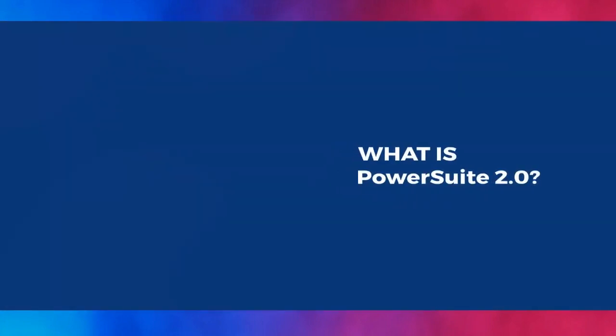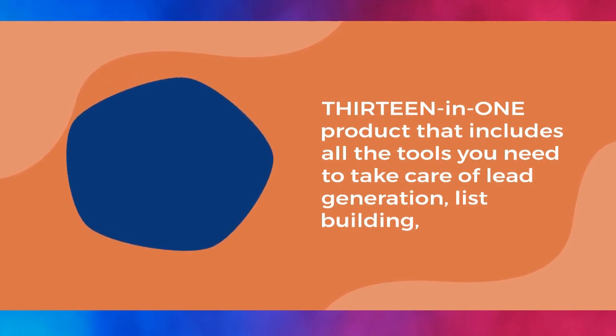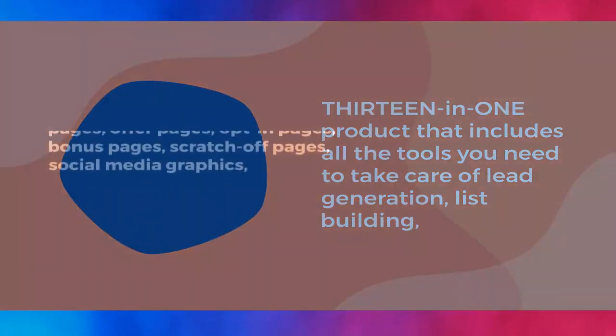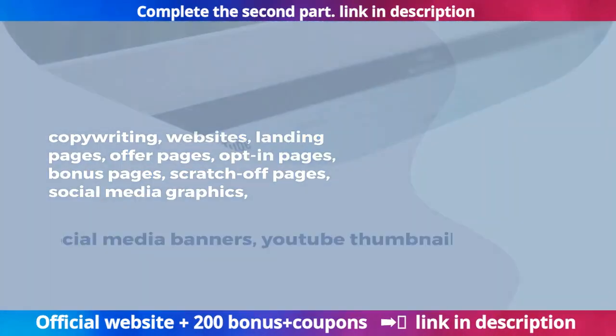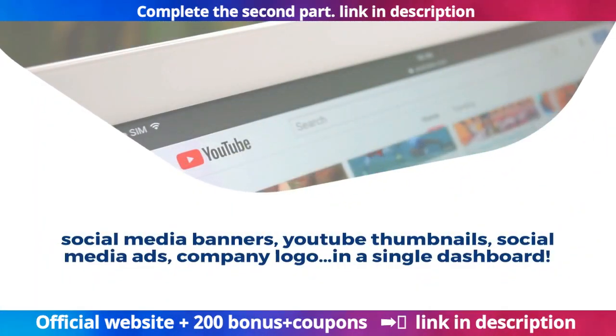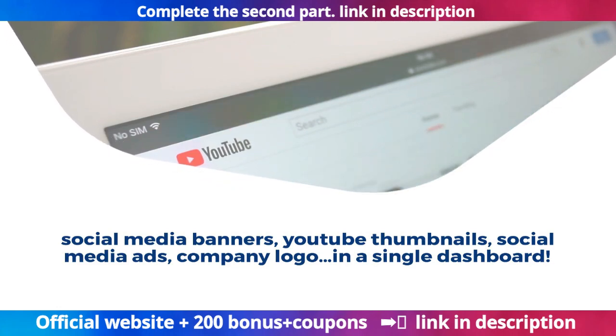What is PowerSuite 2.0? It's a 13-in-1 product that includes all the tools you need to take care of lead generation, list building, copywriting, websites, landing pages, offer pages, opt-in pages, bonus pages, scratch-off pages, social media graphics, social media banners, YouTube thumbnails, social media ads, and company logos — all in a single dashboard.